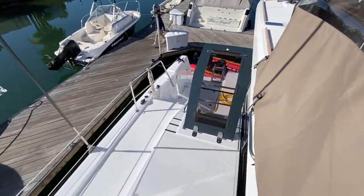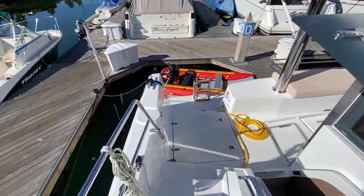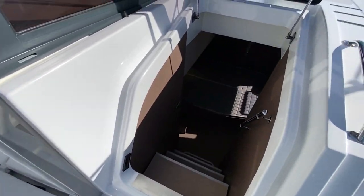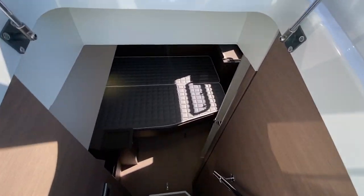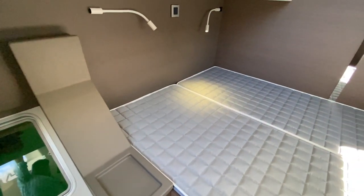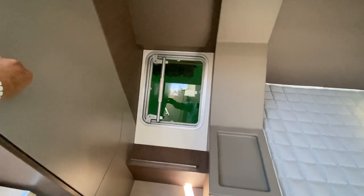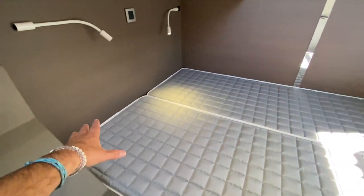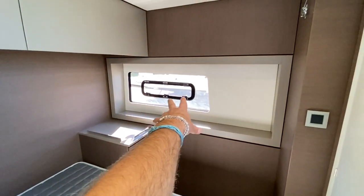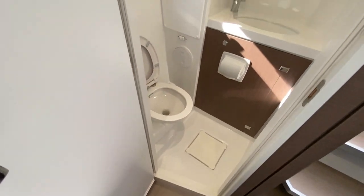Now we're going to walk back down and go into the salon, but first I'll take you into one of the aft cabins. We walk down here and through this opening hatch, and we have a nice large cabin with a queen size berth. There's a hanging locker here aft, an escape hatch, another storage compartment, an opening hatch through the side port, and your own head and shower compartment.